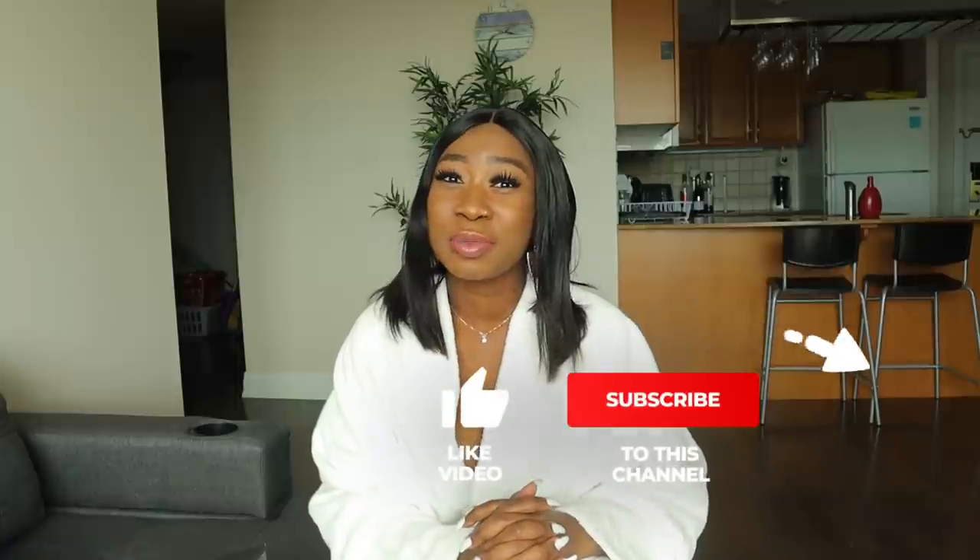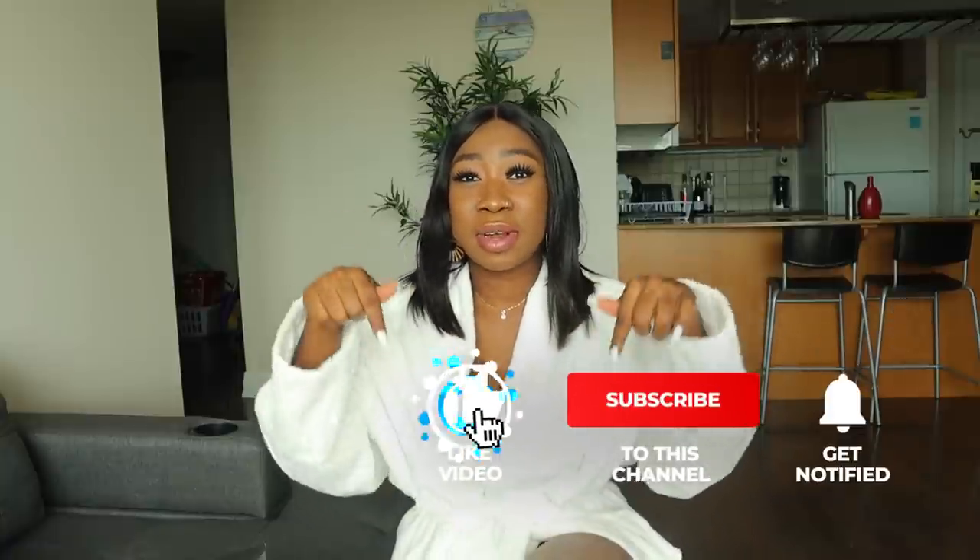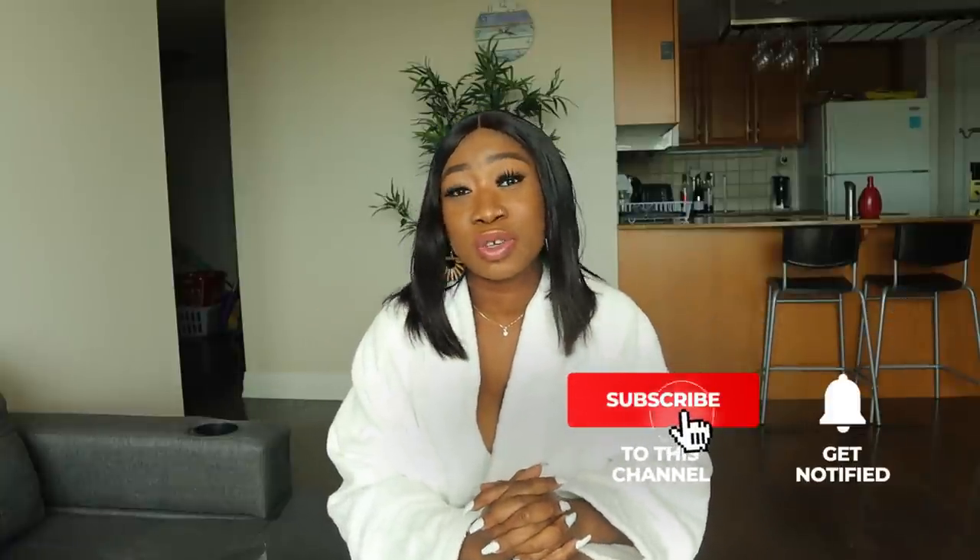Hey guys, welcome to my YouTube channel. If this is your first time, thank you so much for joining — please consider subscribing below and turn on the post notification bell. And if you're a returning subscriber, you know the vibes! Please give this video a thumbs up, don't hesitate to comment below, and don't forget to share with your friends.